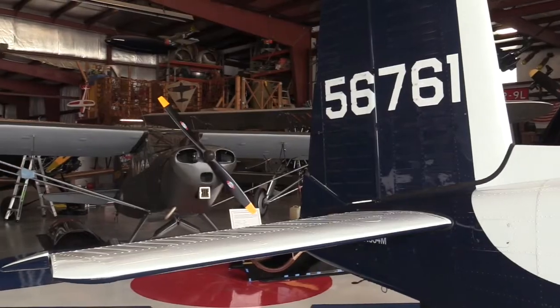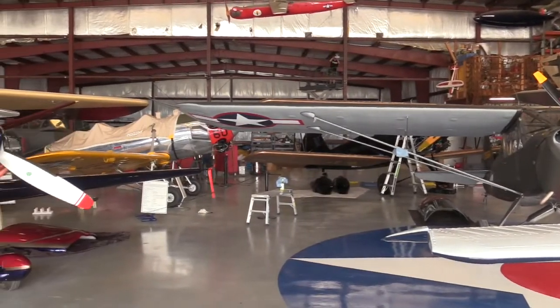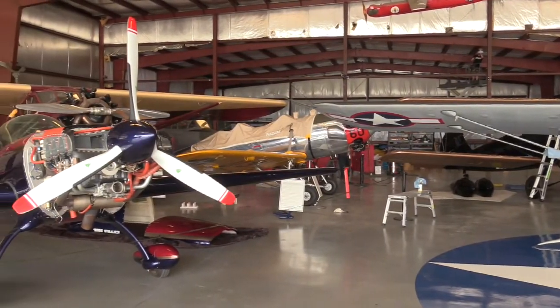If people want to come, how much time should they book? About an hour. If they just want to see the planes, 30 to 40 minutes. But if they ask questions, it'll be every bit of an hour.